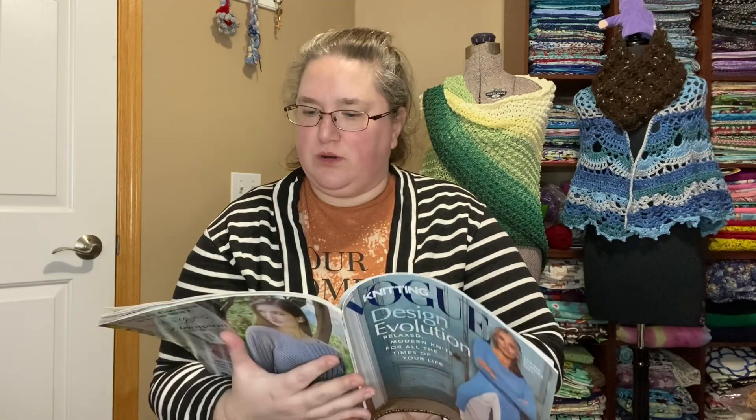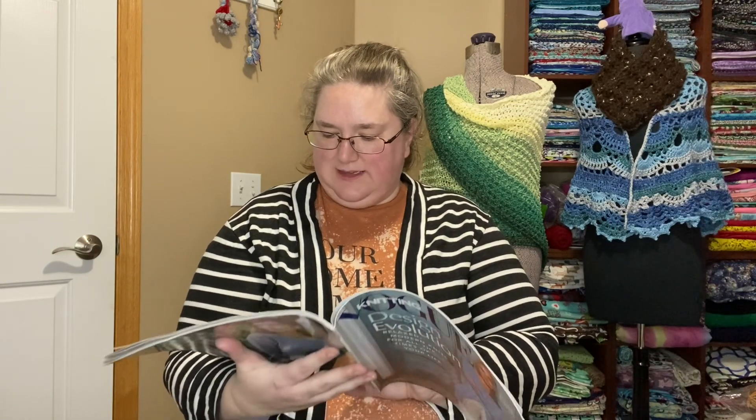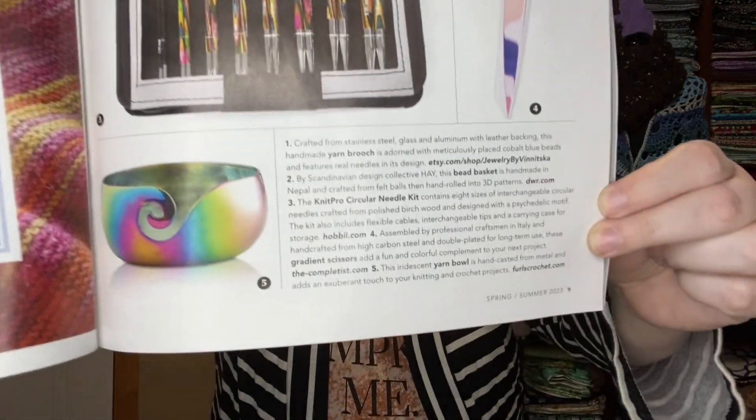Those are some of our latest obsessions. Moving the needle — a warm colorway, a warm and cool colorway design. Oh, they're advertising a temperature blanket kit. We've got a brooch, a bracelet, some really fun looking scissors, a yarn bowl from Furls, and the Knit Pro Circular Needle Set, which they are advertising from Hobby. Just fun — look at those scissors, those are cool. There's the Knit Pro Set, which is very pretty, and then the yarn bowl.